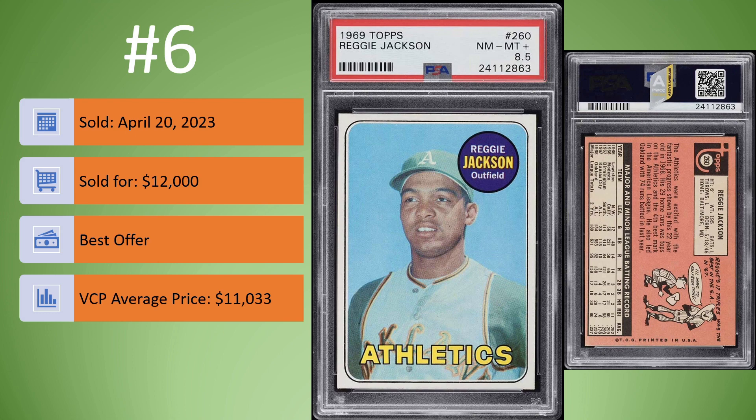On to number 6. We have the 1969 Topps Reggie Jackson Rookie Card in a PSA 8.5. Sold on April 20th for $12,000. This was a best offer, sold for about $1,000 over the VCP average price of $11,033. Really nice-looking example of his rookie card — nice bright colors, good registration, very good centering. Deserving, in my opinion, of the 8.5.